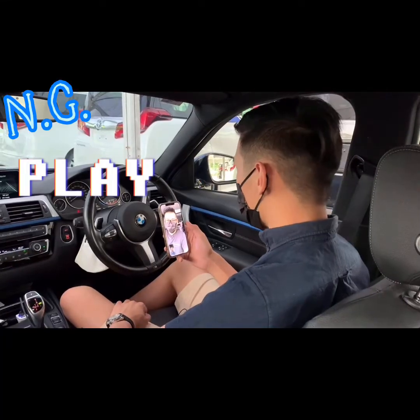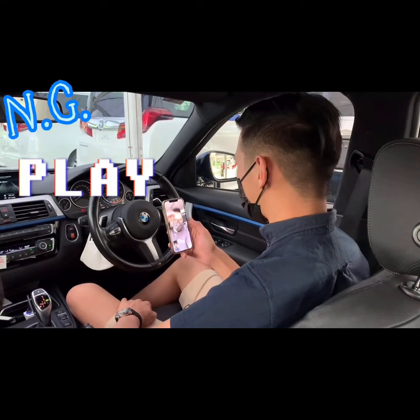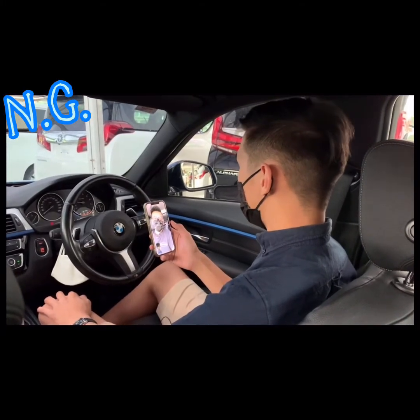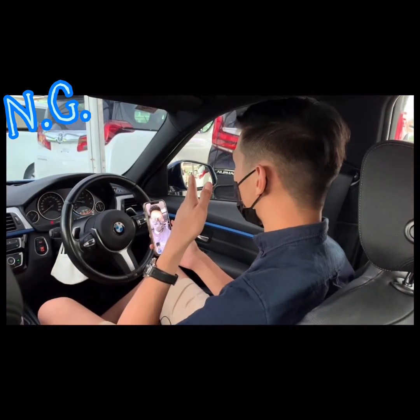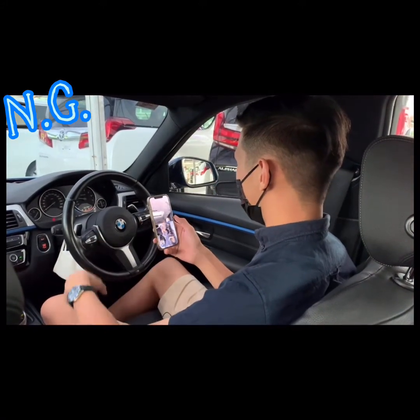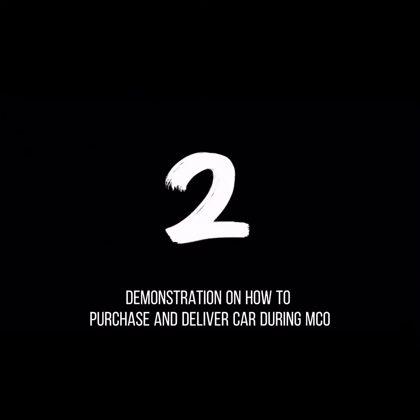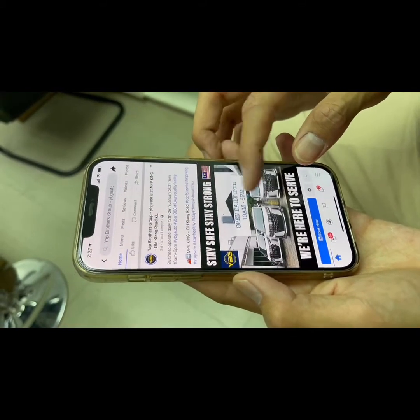I'm Tato. Sorry Tato, I'm in quotation. I'm in cash. Ha ha ha ha. Demonstration on how to purchase and deliver a car during MCO.